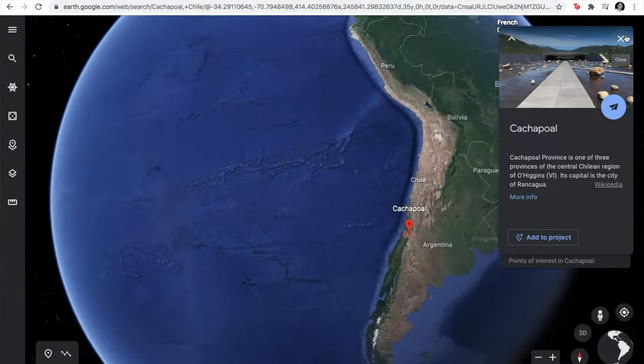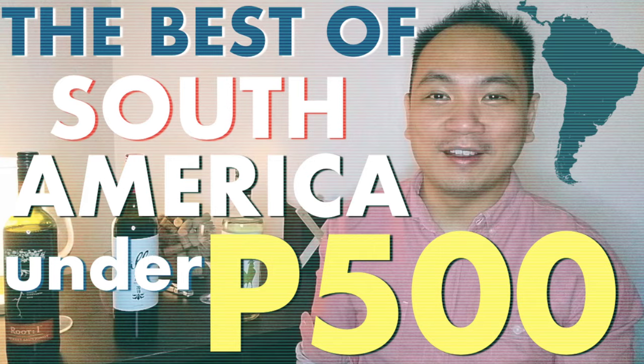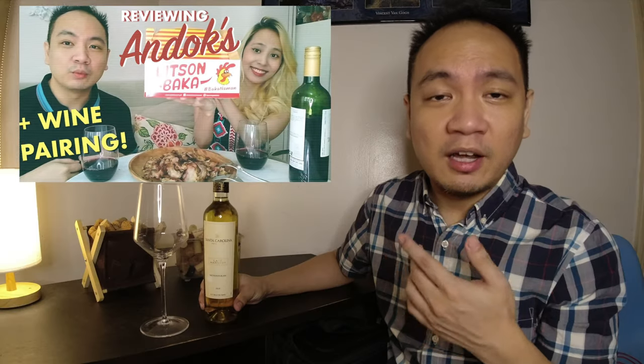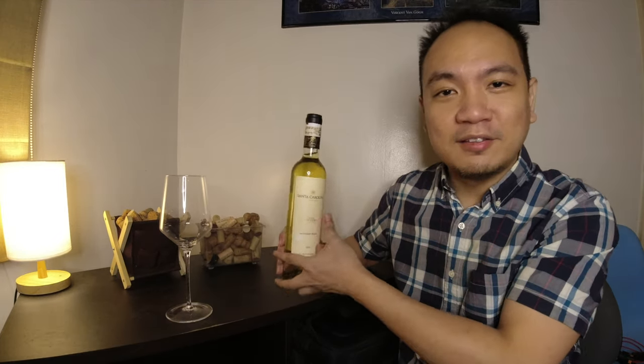This bottle comes from the Rapel Valley. The Rapel Valley is made up of Cachapual and the Colchagua, popular wine regions in Chile. I've actually recommended quite a bit of wine from this region in my previous videos, if you want to check that out. So let's quit the jibber jabber, quit stalling and let's finally get the sweet wine tasting started.